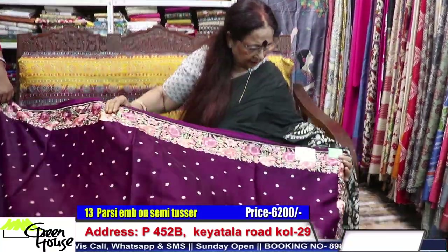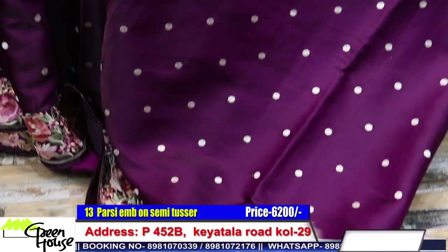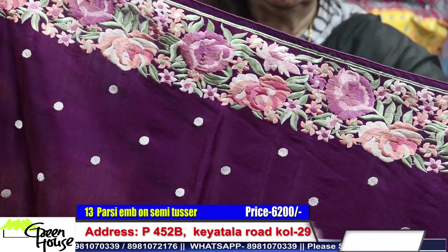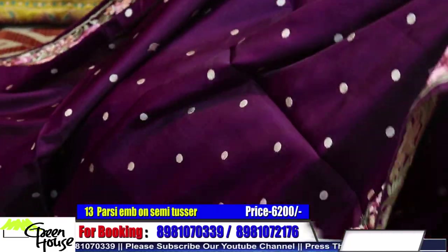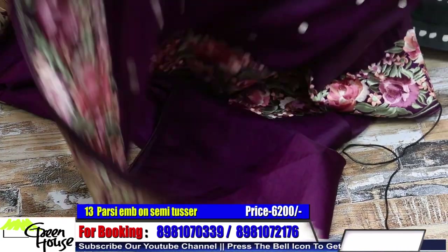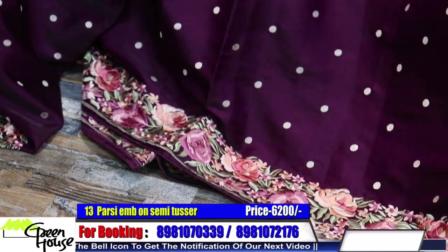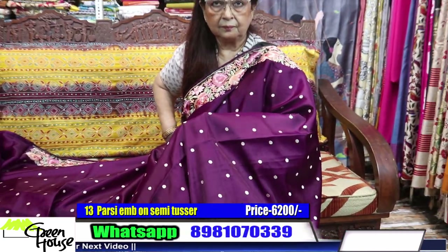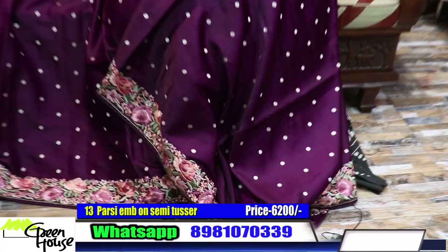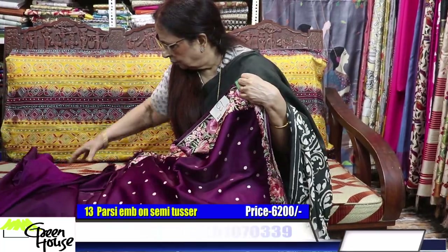Look at this — number thirteen. All with Parsee embroidery — it looks like gara Parsee, but these are all machine embroidered sarees, not actual gara Parsee. Very colorful and comfortable to wear. This is priced at six thousand two hundred, and the blouse goes like this.